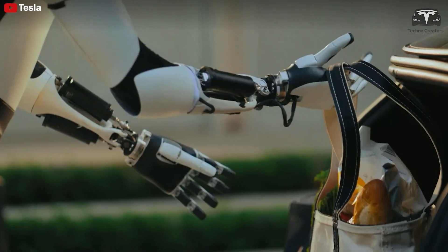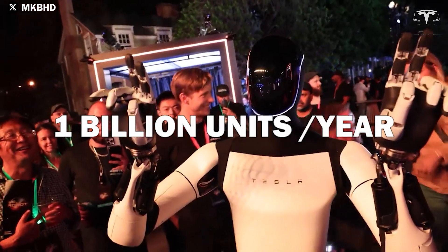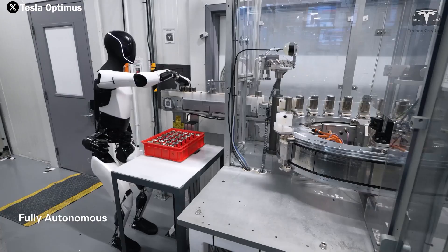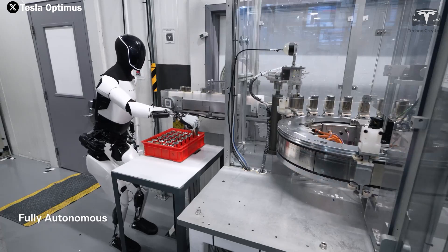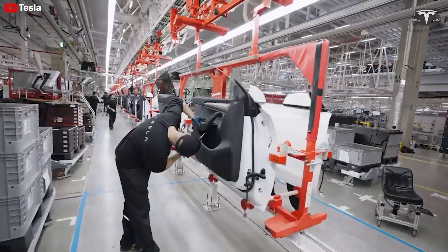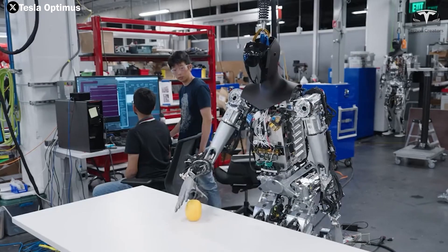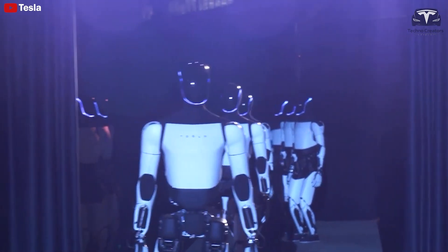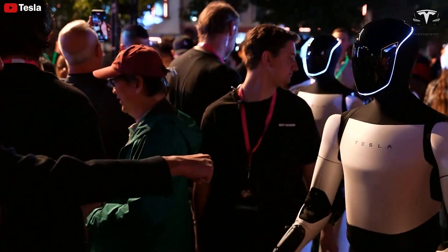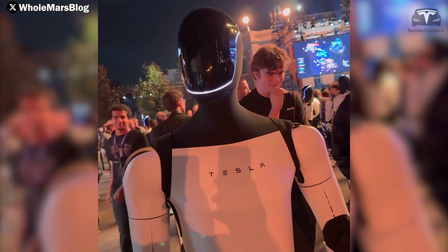Musk has said publicly that he expects demand for humanoid robots to skyrocket in the next decade or two, predicting a market of as many as 1 billion robots a year. He aims for Tesla to capture at least 10% of that market, which he believes could be worth as much as $25 trillion. Optimus is currently operating at Tesla factories through the first quarter of 2025, handling tasks alongside human workers. By the end of 2025, Musk expects to open orders to companies outside of Tesla, with mass production scaling up toward 1,000 units by 2025 and beyond.